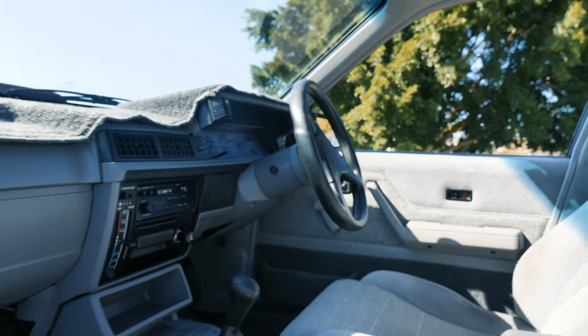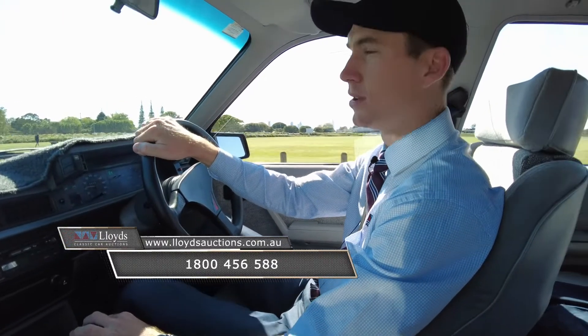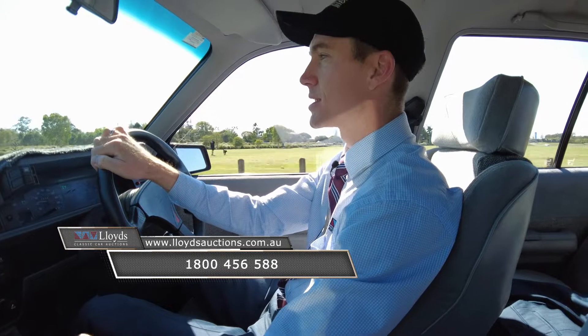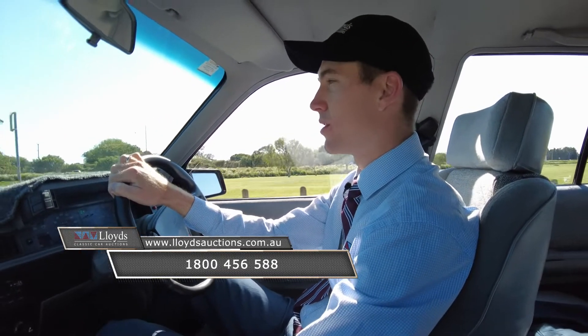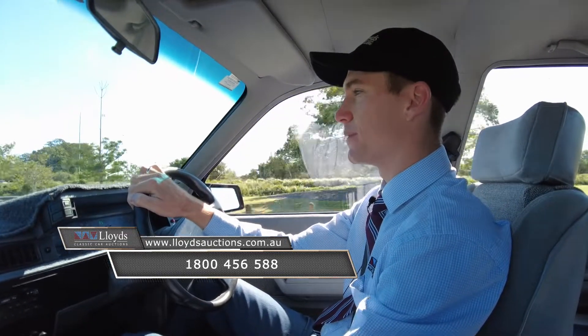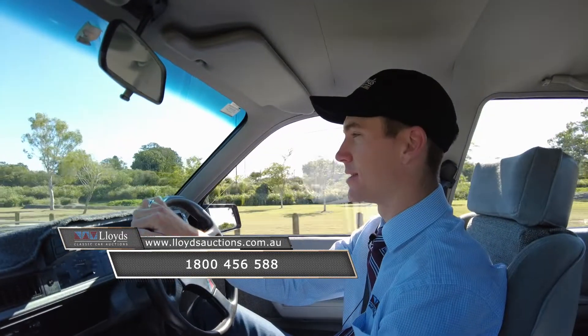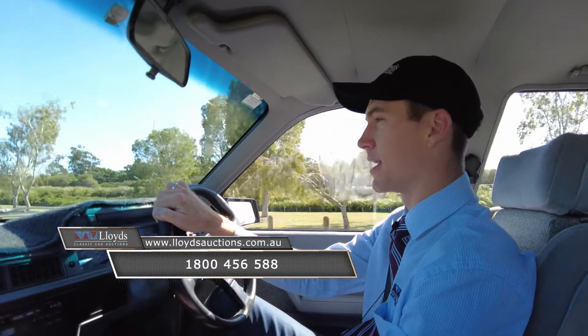Completely original interior, just presents immaculate. Folks, if you want to organise an inspection give us a call — 1800 456 588 — or jump on our website lloydsauctions.com.au to have a bid. This one's going under the hammer Saturday the 25th from 10am. Give us a call 1800 456 588 if you want to come down and have a look at this bad boy.